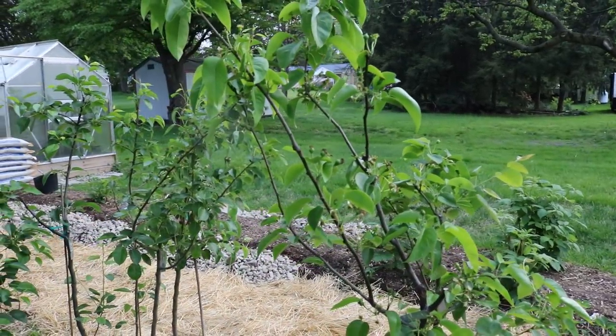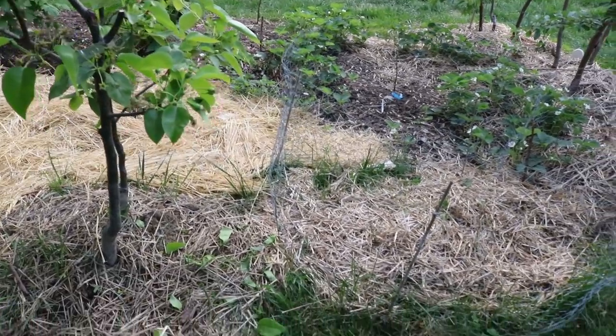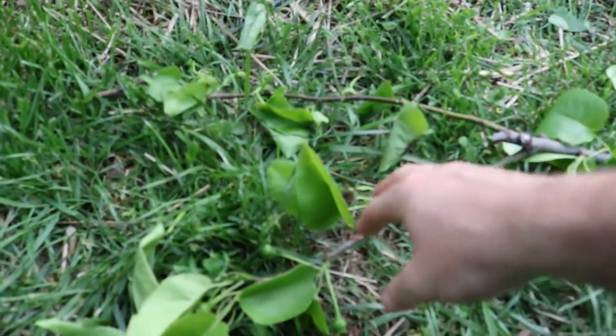Being with your plants, being with your trees and inspecting them closely — because what we have down here is actually a branch that we had cut off one of my pear trees and it actually looked really horrible.